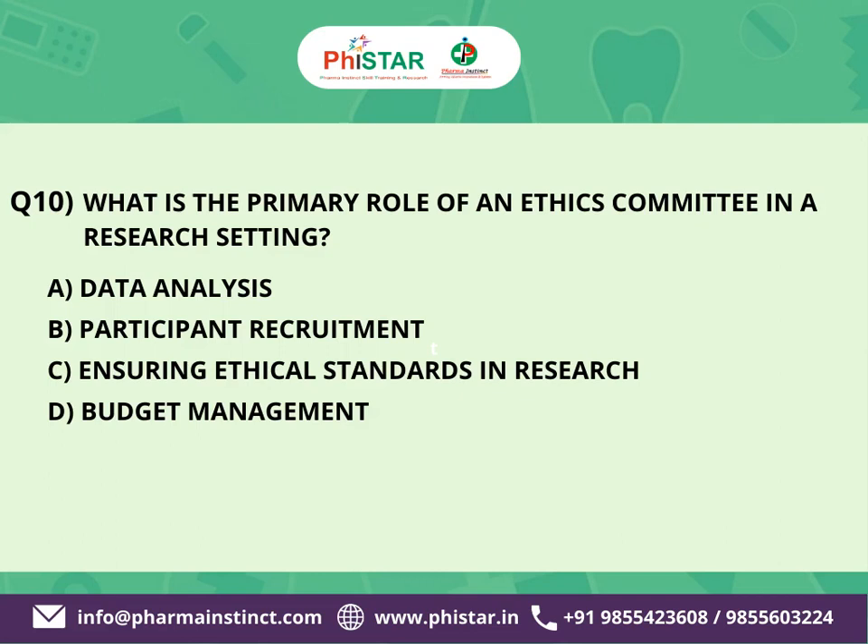The correct answer is C: Ensuring ethical standards in research. The primary role of an ethics committee in a research setting is to ensure ethical standards and guidelines are followed throughout the research process. This includes reviewing research proposals, assessing the potential risks and benefits to participants, and ensuring that the research design aligns with ethical principles. Ethics committees are responsible for safeguarding the rights, well-being, and confidentiality of research participants.